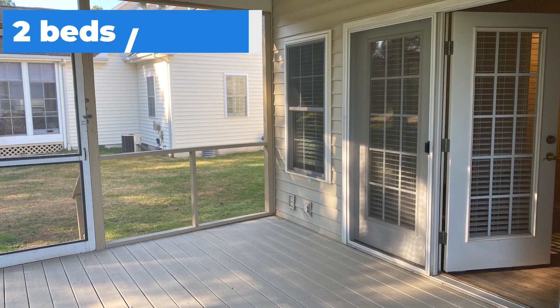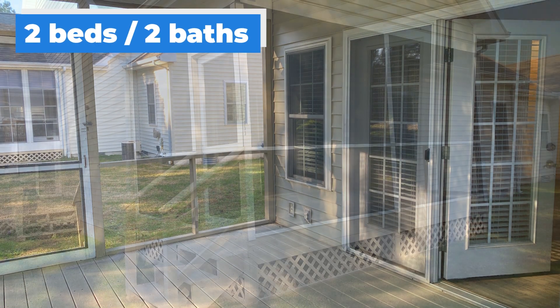The home offers one-level living. It is two bedrooms and two baths and 1,600 square feet.